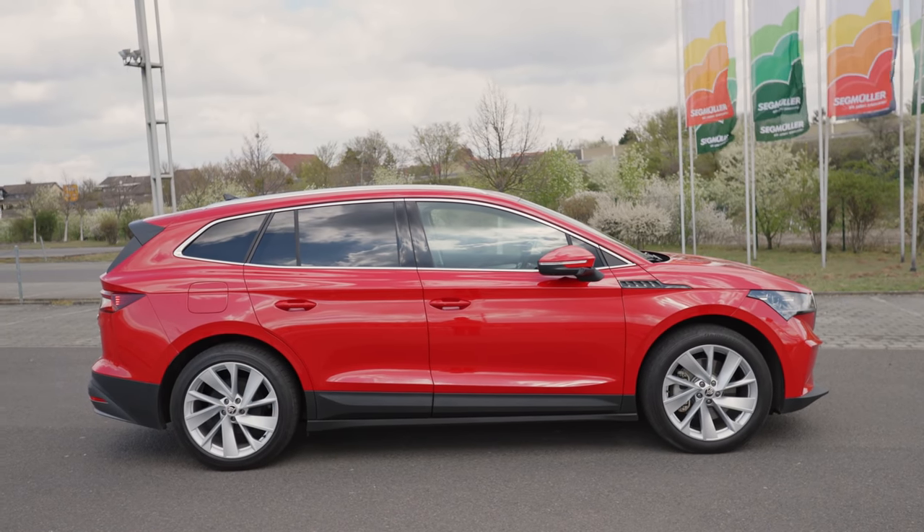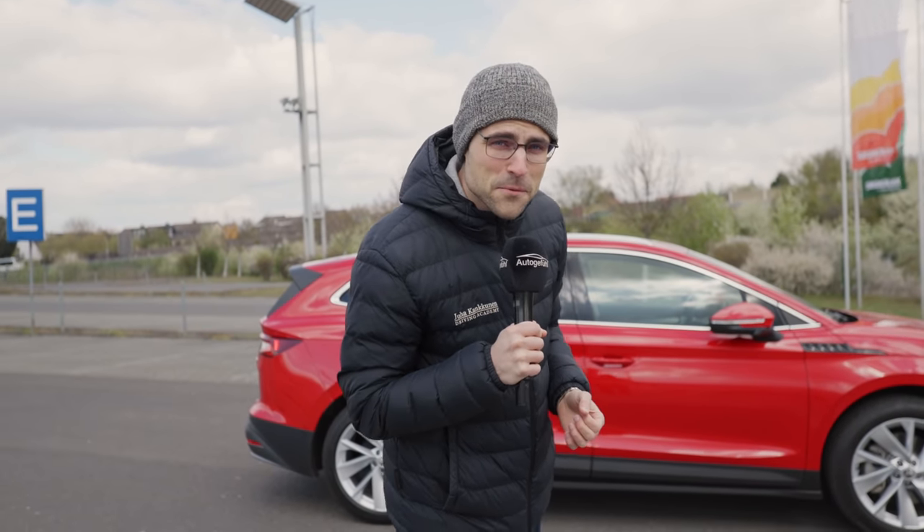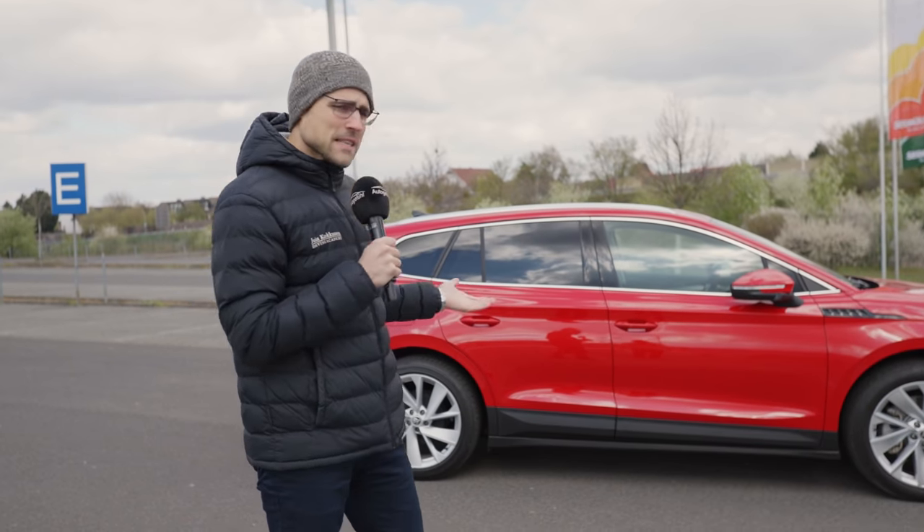Interesting side profile — the length is 4.65 meters, that's 183 inches.